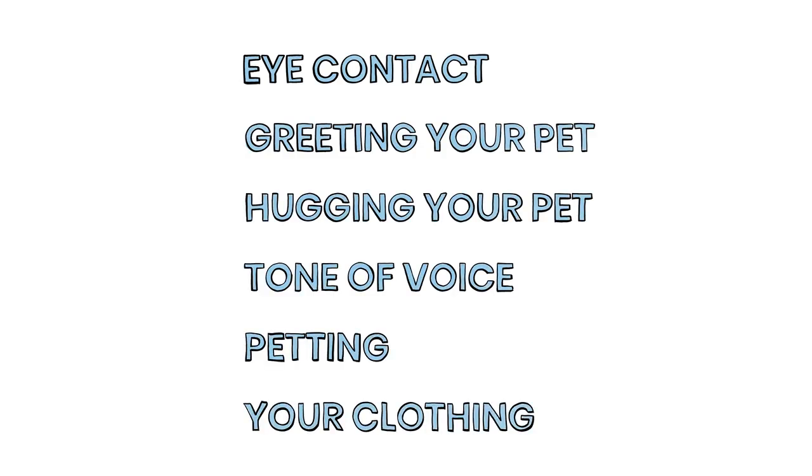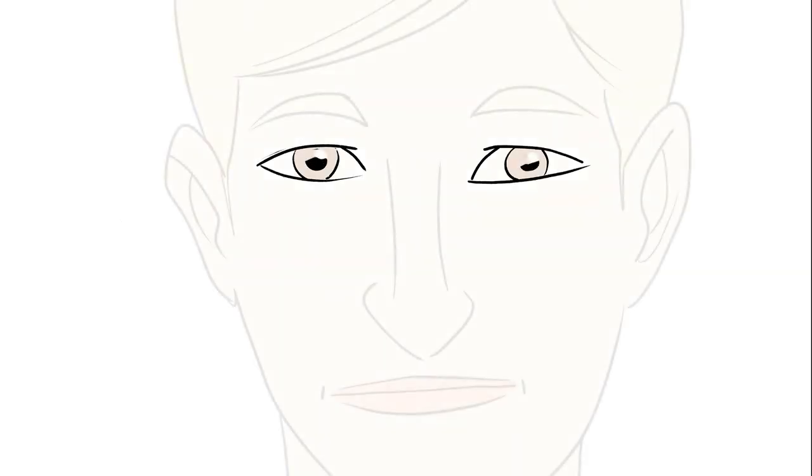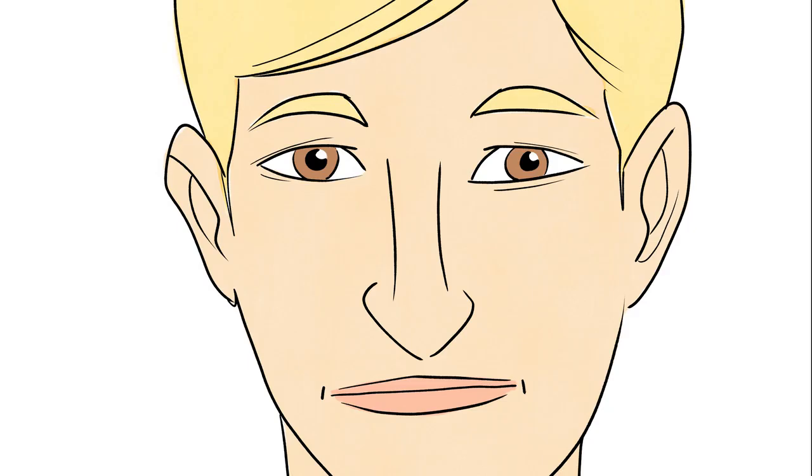One: eye contact. Did you know that direct eye contact with a dog or cat can make your pet uncomfortable? To put your pet at ease, look slightly to the side of them and relax your eyes with a smile.